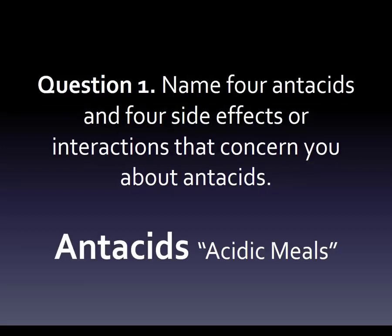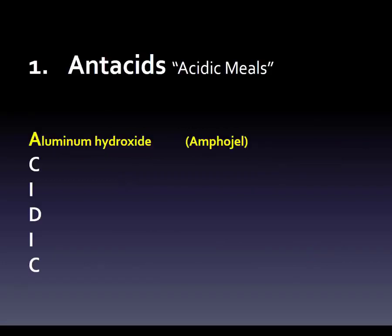Here's the answer. The mnemonic is 'ACIDIC MEALS.' We go through each letter, and you'll see how it fits into something you can memorize. We begin with aluminum hydroxide, brand name Amphojel. Number two is calcium carbonate, which comes as Tums and Pepto-Children's. We attach them to the A and C of 'acidic' because it's the acidity that comes from the meal — it's a good way of remembering it.